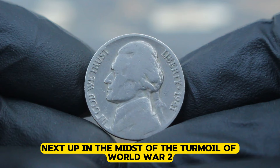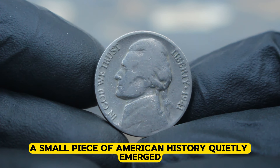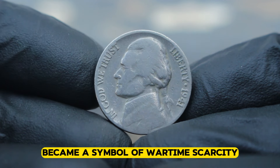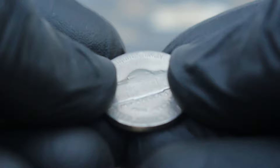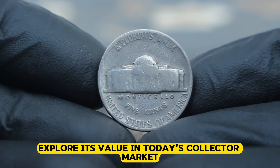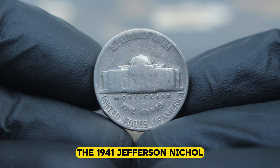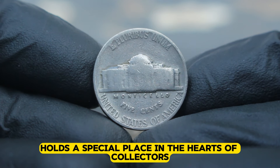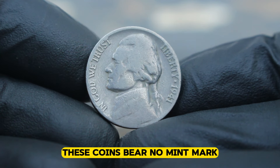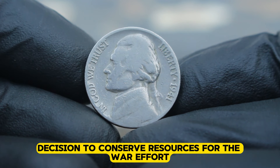Next up, in the midst of the turmoil of World War II, a small piece of American history quietly emerged: the 1941 Jefferson nickel. Devoid of its usual mint mark, it became a symbol of wartime scarcity and ingenuity. Today we delve into the story behind this elusive coin, explore its value in today's collector market, and uncover the secrets of its mintage numbers. Produced during a time of immense national struggle, these coins bear no mint mark — a result of the United States mint's decision to conserve resources for the war effort.